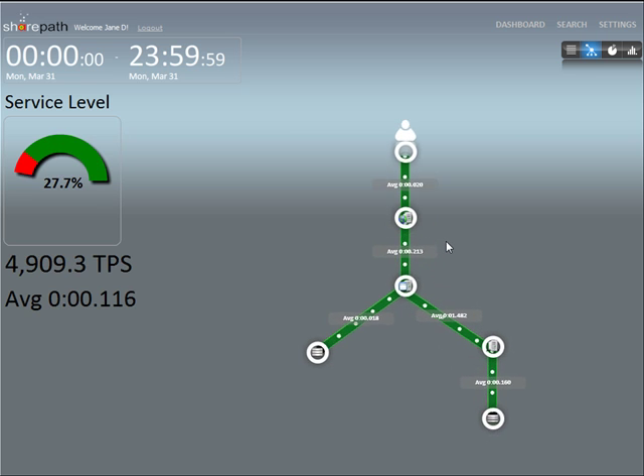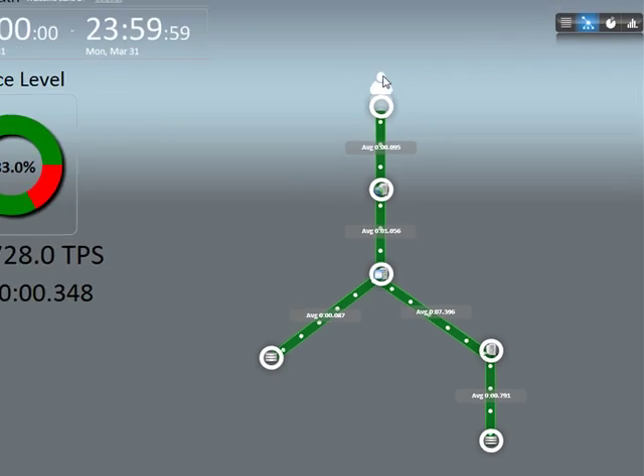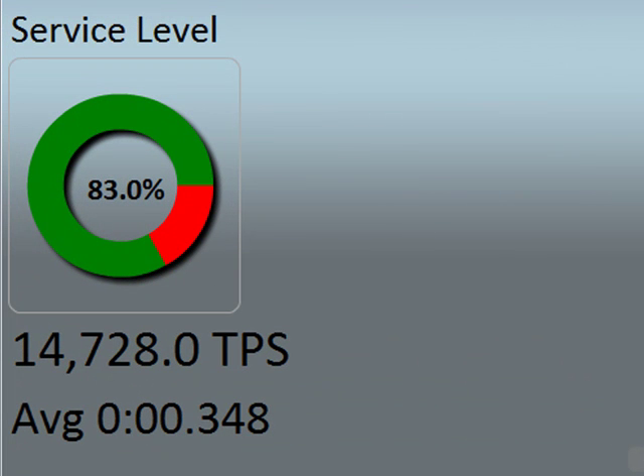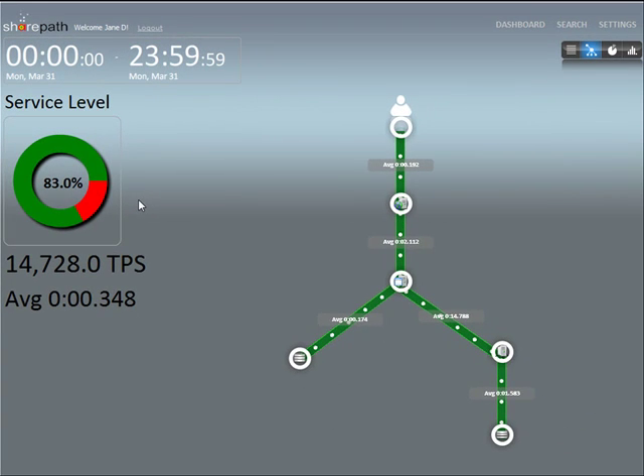After logging in, Jane takes a quick look at the system map. The average latency between tiers looks alright. Jane also notices that the amount of transactions happening per second is 14,728 at an average time of 348 milliseconds, so it doesn't look like there are any system-wide problems. The donut graph shows that 83% of transactions are within the SLA threshold.